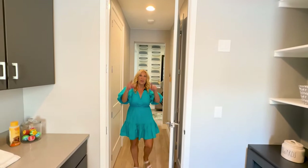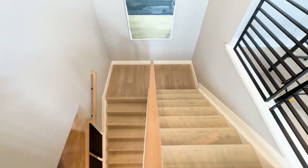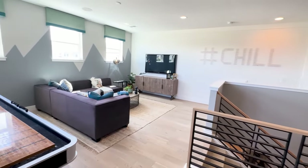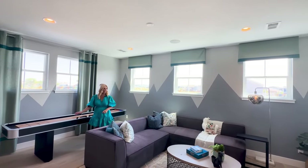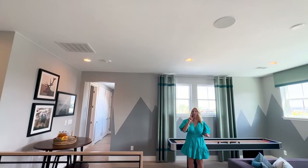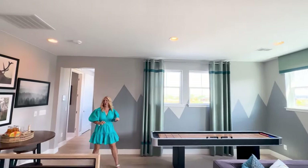Now let's go check out the upstairs. When you get upstairs, you come into this loft, which is very bright with a lot of room. We've got a shuffleboard table over here — if you want to watch TV or have drinks, there is a lot of room. And this upstairs has something really cool that I'm going to show you in a second.